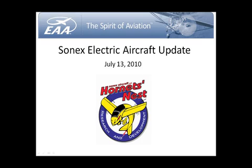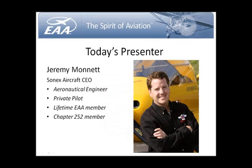Tonight's presentation is on the Sonex Electric Aircraft. It'll be an update just prior to AirVenture, and it is with Sonex Aircraft LLC. Our presenter tonight is Jeremy Winnett. He is CEO of Sonex Aircraft, an aeronautical engineer, a private pilot, a lifetime EAA member, and a member of our local EAA chapter.